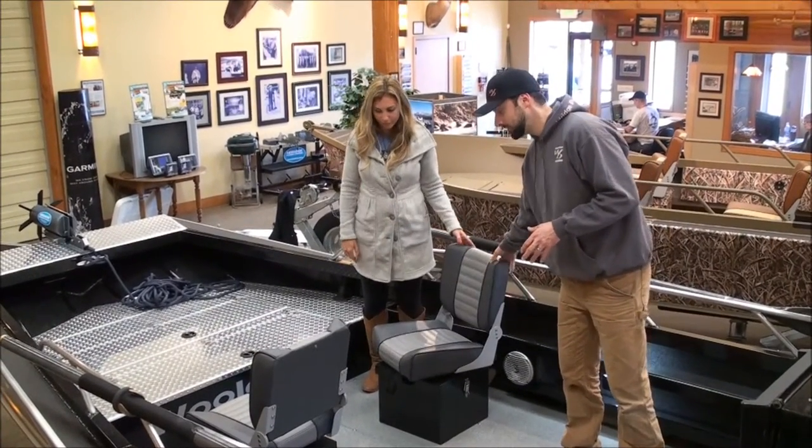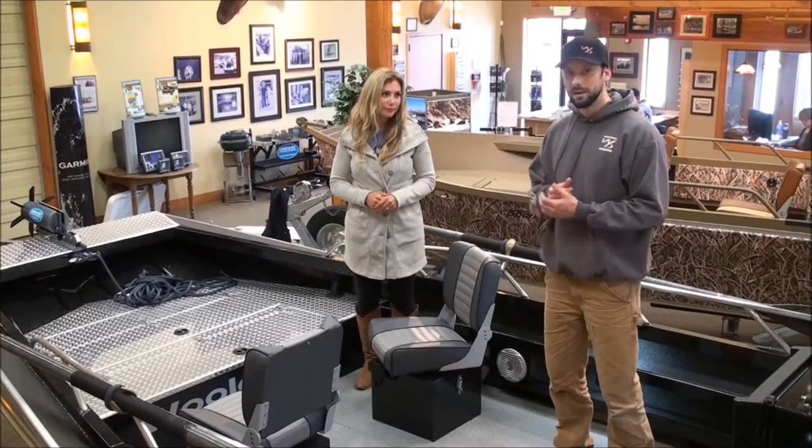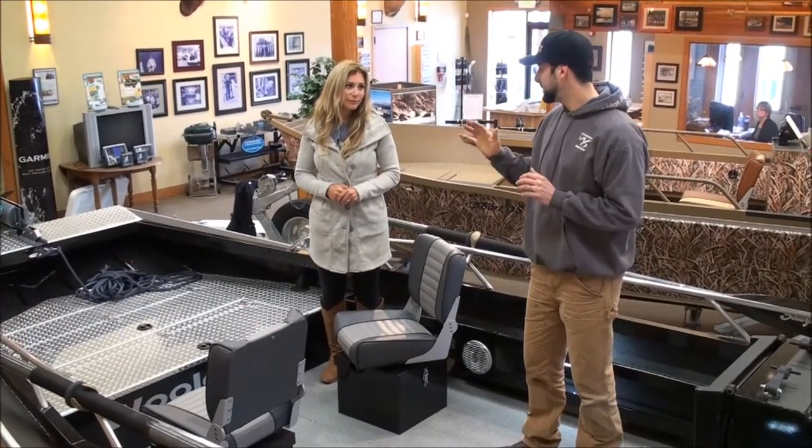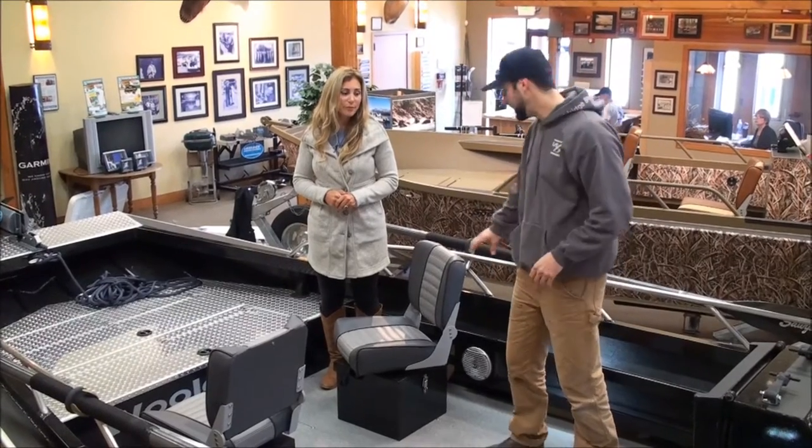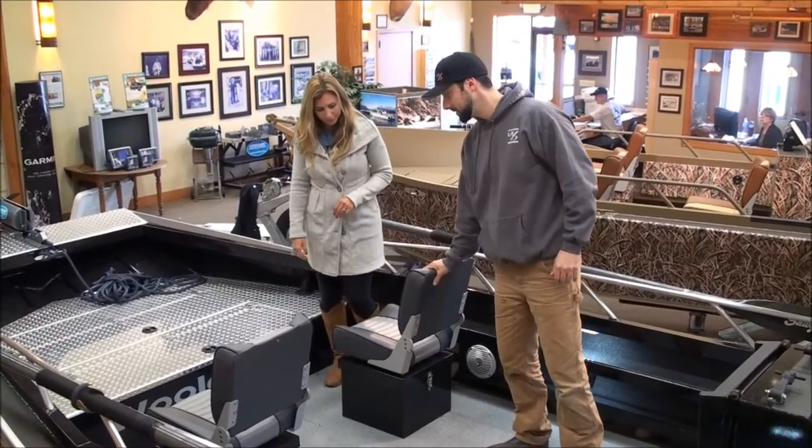The seats have swivels, so if you want to face back — you get that real bitter cold in the winter running up river for a ways — it's nice to face back. She can face any way she wants, with plenty of room either way.